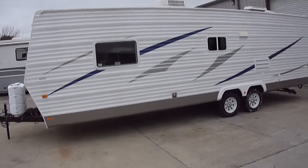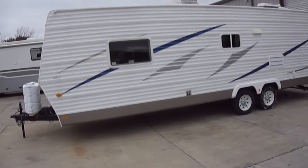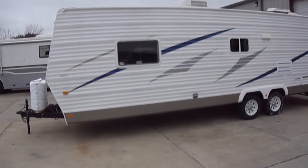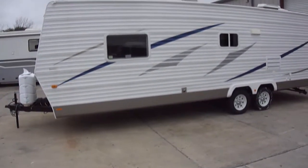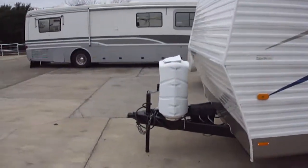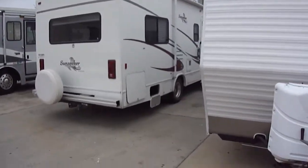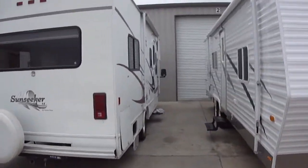Howdy! This is Bob Barker with Budget RVs of Texas. This morning we're going to take a look at a 30-foot half-ton towable bumper pull by Coachman. This is a nice trailer if you've got a half-ton truck and you really want to hit the road — perfect for a family.